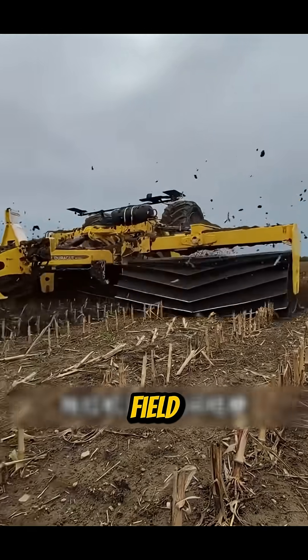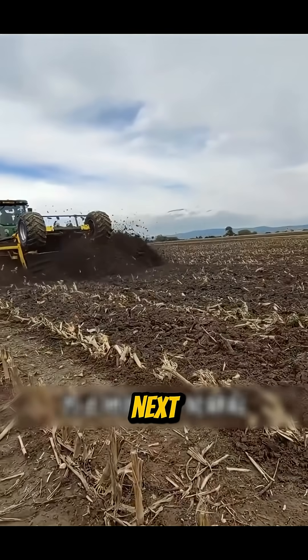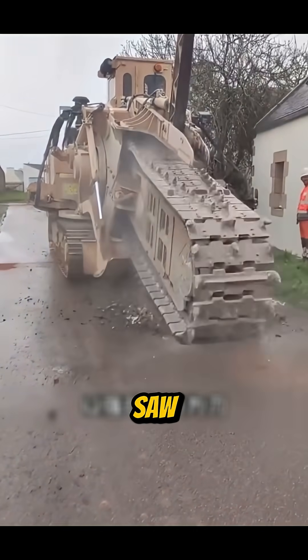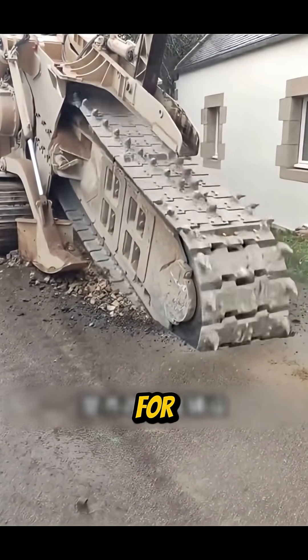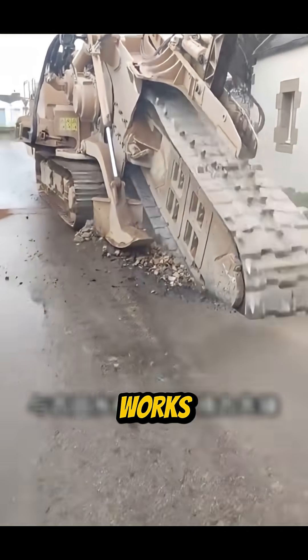The tractor clears the field, turning the soil and preparing it for the next farming cycle. Beside it, a high-power sawmill cuts precisely through tough ground, serving as a reliable machine for urban projects, construction, and agricultural works.